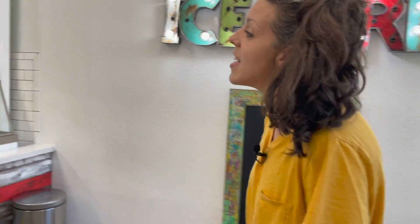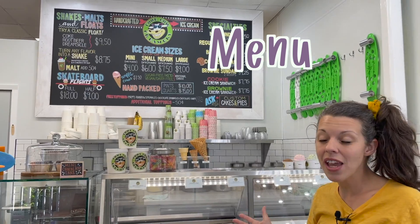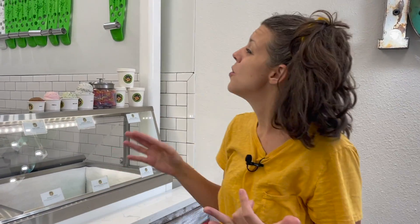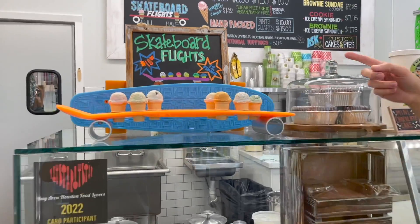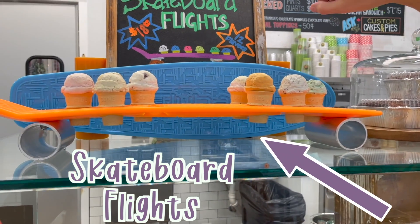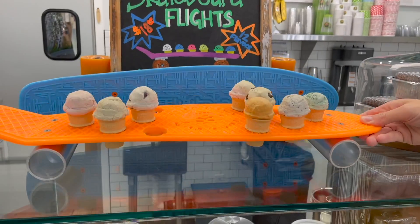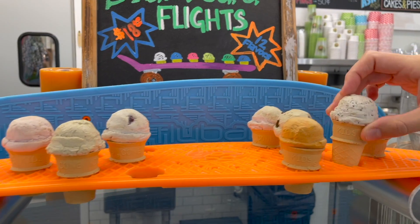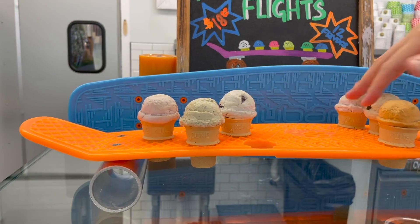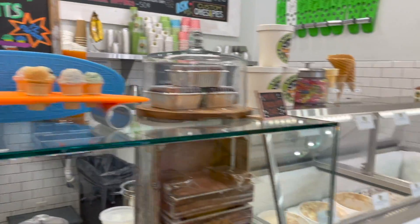Come over here. This is the big menu where they have all the flavors and all the different things that you can get here. You can get ice cream, a sundae, or even an ice cream sandwich. One of the things I love about Cool Cow is their skateboard flights. They have these fun skateboards in all different colors, and they put little miniature cones with a scoop of each kind of ice cream on top of it. This one is just pretend to show you, but it's so cool.